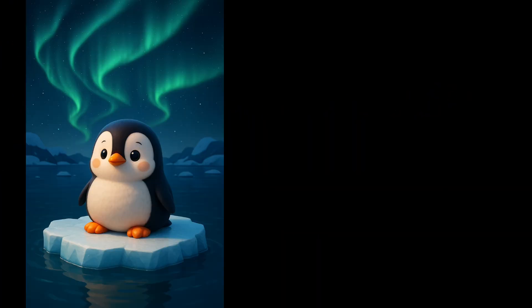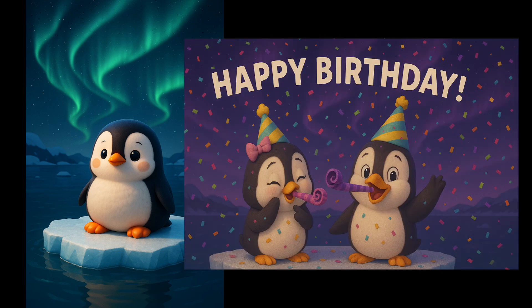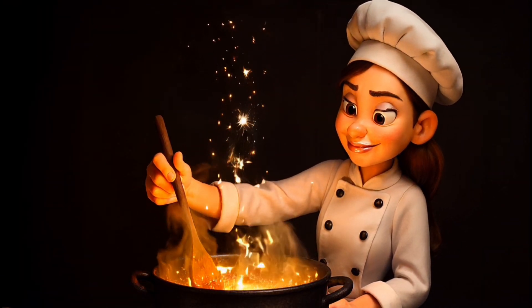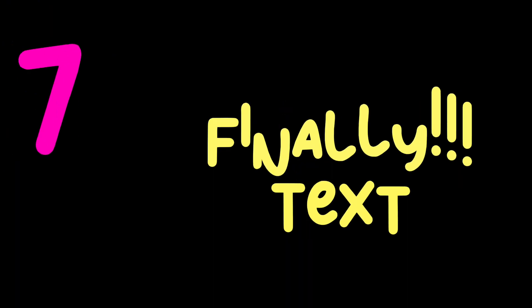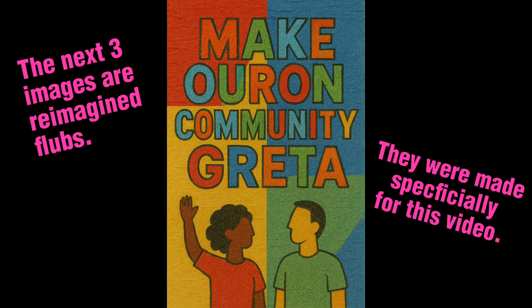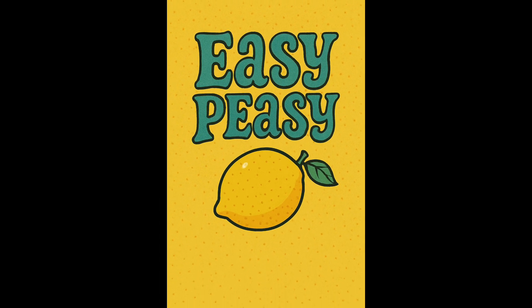Which brings me to reason number 7 for dropping Photoshop like it's hot. But before I move on, you've got to see that there's quite a bit of degradation from image to image — but fear not, I've got a couple of ideas on how to fix that, and I'm going to test those out at the end of this video. Number 7 is: oh my god, we finally have text! Before this update, ChatGPT was not great with text — it was kind of hit or miss, mostly miss. But now? Creating or changing text is easy-peasy, lemon-squeezy.